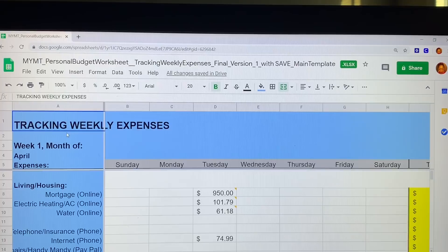It's perfectly fine and I'm able to cover it no problem. My electric and heating was $101.79, which was a drastic reduction from last month at $119 and some change. My water bill was also down about $12 at $61.18. I also had my internet at $74.99.